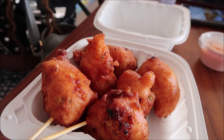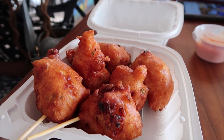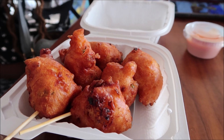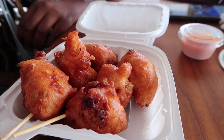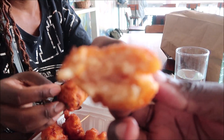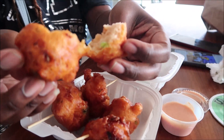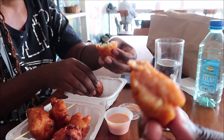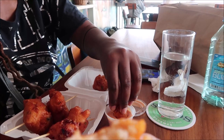We caved and got some conch fritters — we just couldn't resist. They look good and smell great. I took a bite without any sauce and got a big chunk of conch in it. Mac Joe has a nice big piece of conch in hers too, with herbs. I'm going to try a little bit with the sauce now to see how it is.